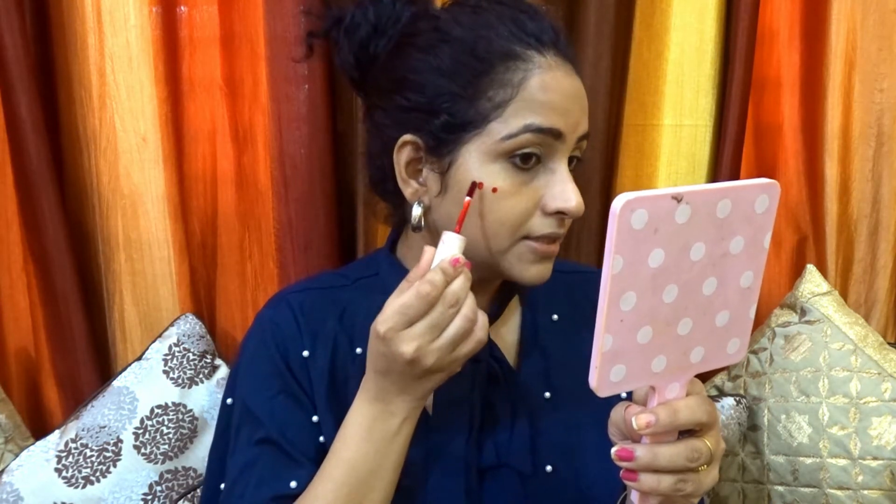If you guys know where I can find it — whether on Nykaa or anywhere — please let me know in the comments! What I'm going to do is apply it as a blush. Can you see how natural it looks? I love this one. I'm also going to take one dot and apply it on my eyelid — it gives a nice flush of colour.